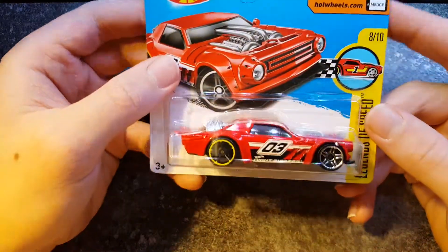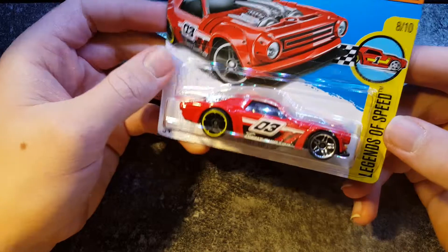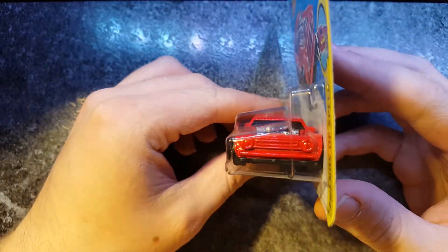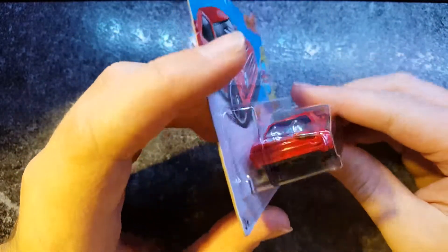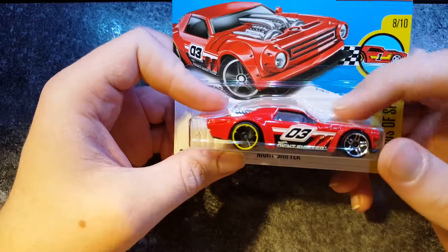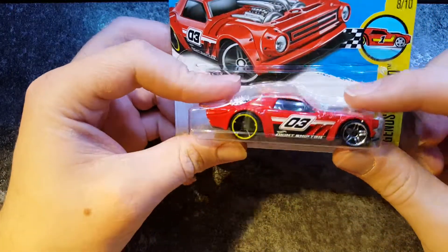And lastly, my favourite one — the Night Shifter. I don't know why, I actually really like this one. I think it's a really, really cool fantasy casting. I'm also kind of interested in how they've done the box, that sort of fits the car perfectly.